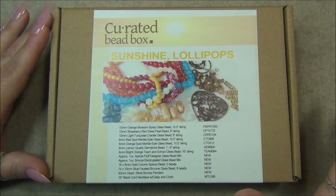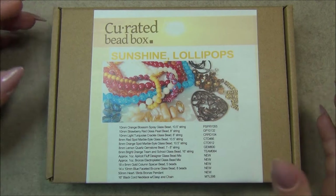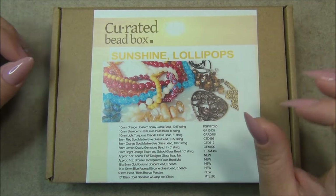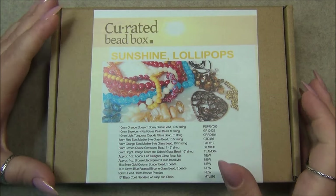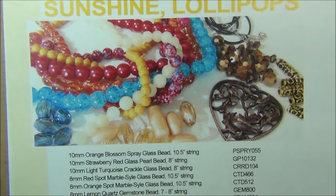I always get asked where's the description bar — YouTube changes it all the time. So down below the video you will see 'more,' and if you click that it will expand and there is the description bar. The theme for this box is 'Sunshine Lollipops' and it looks like there are some really awesome beads in here.